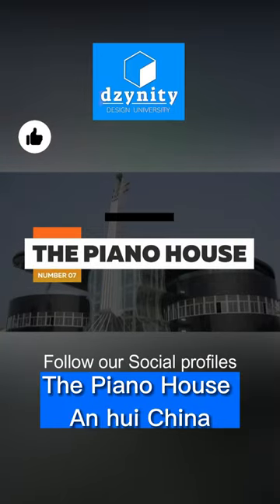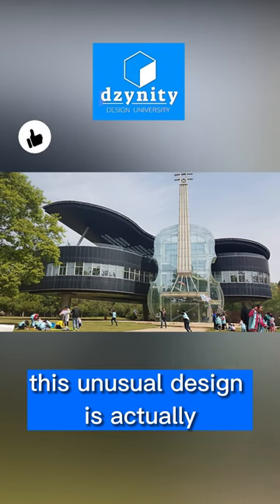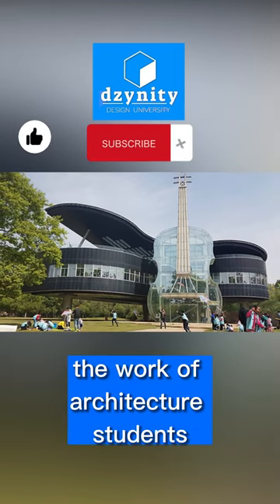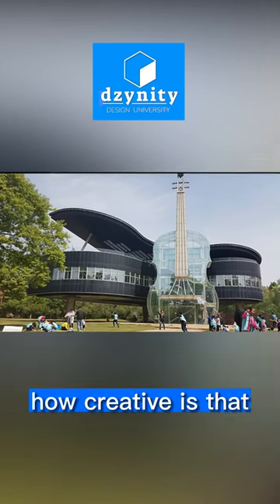The Piano House, Anhui, China. This unusual design is actually the work of architecture students from Hefei University of Technology in China. How creative is that?